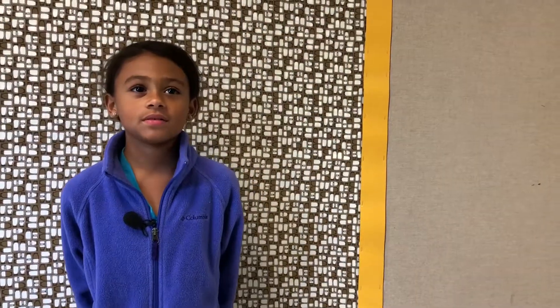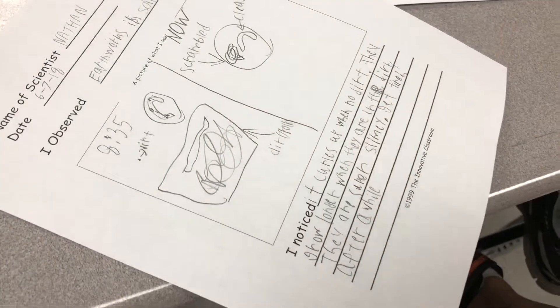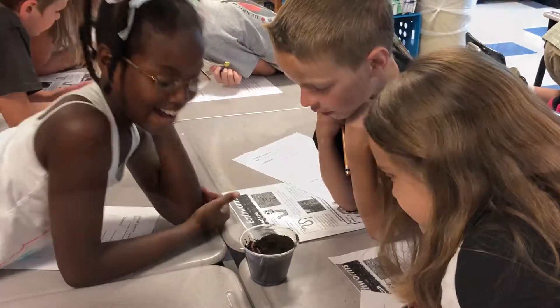It helps plants grow. The worm eats the decayed matter and digests it. When it comes out, it's even richer than it was before.